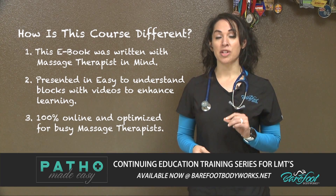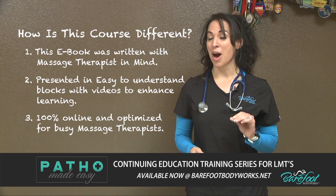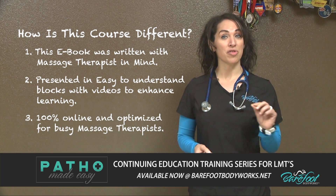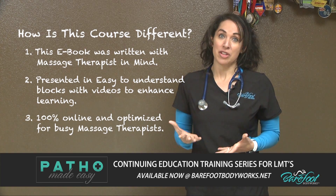Three, this course is 100% online and optimized for the busy massage therapist. You can take this course on your laptop, tablet, or even your smartphone.